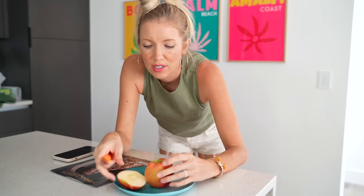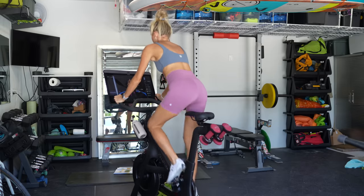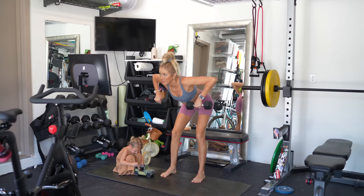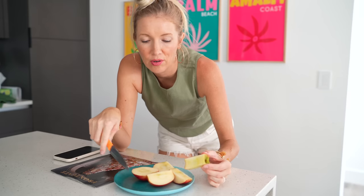I just finished a super good workout — a 30-minute intervals and arms session on my Peloton, followed by another 20-minute strength training upper body session. Tomorrow I'll probably do just legs, no cardio.